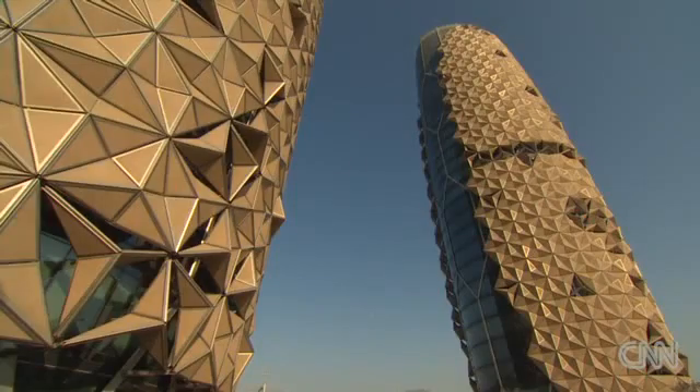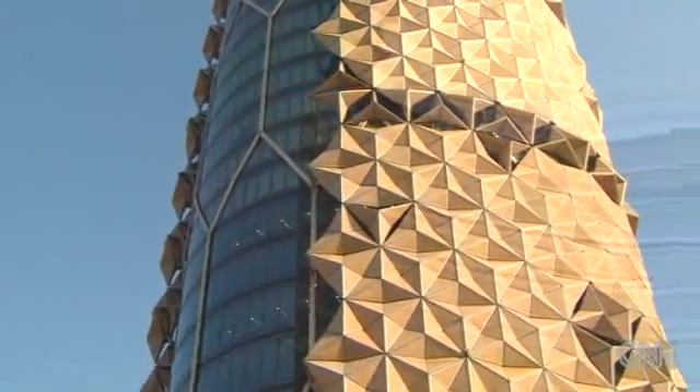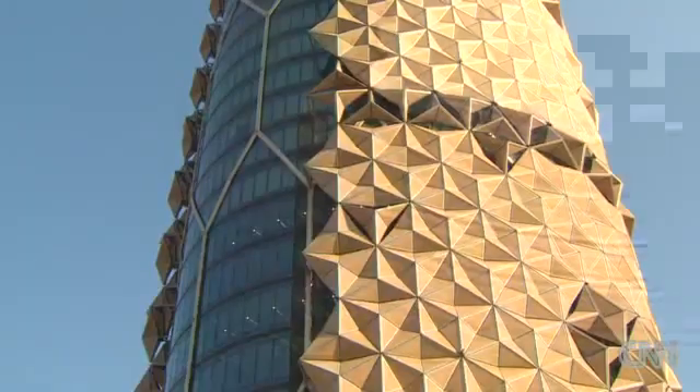The north side of the buildings, which never receive direct sunlight, are unshaded. The architectural challenge was how to build a façade that could mirror the dynamic movement of the sun.